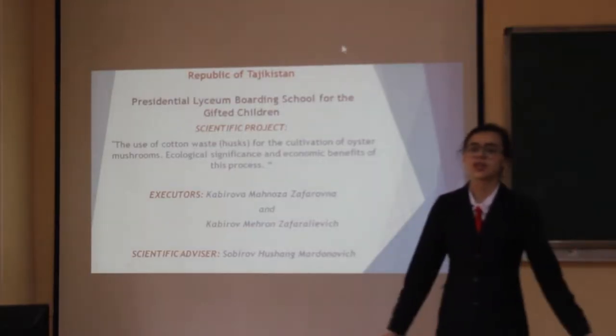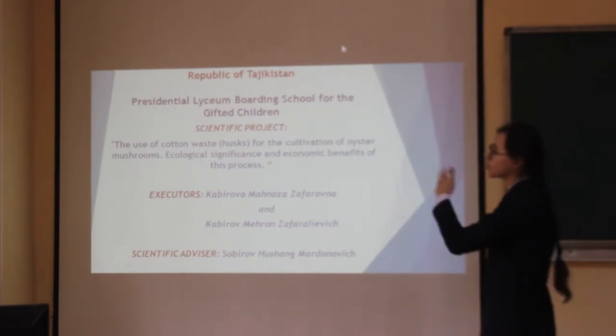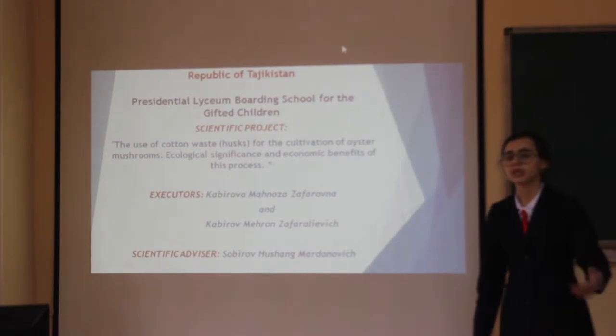Hello, my name is Mahmousa Kavirov, I am from Ladiksha. I study at Presidential Weiser Morning School. My project name is the use of cotton beds for the cultivation of oyster mushrooms: ecological and economic benefits of this process.